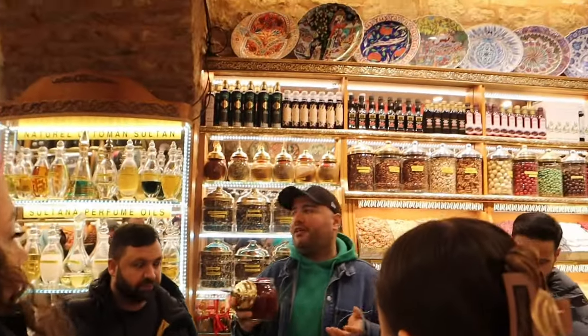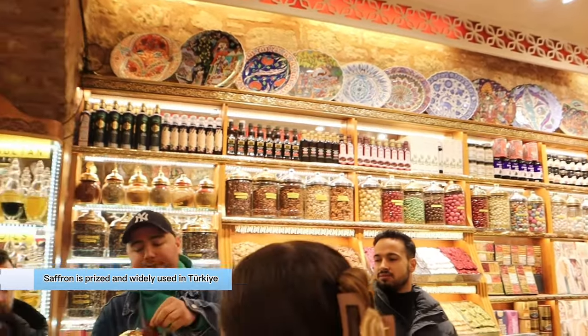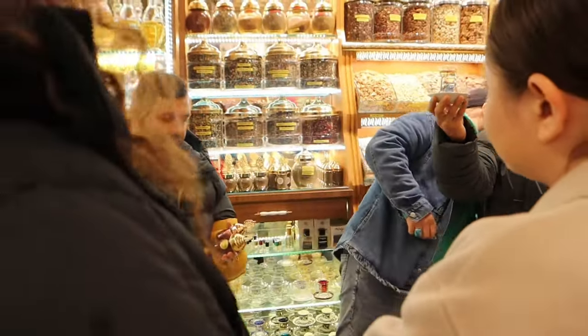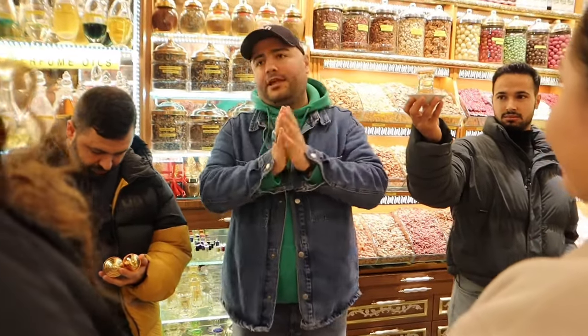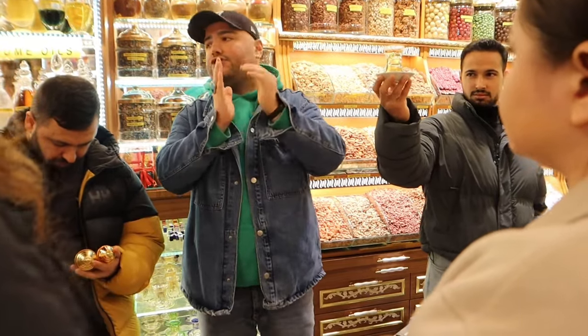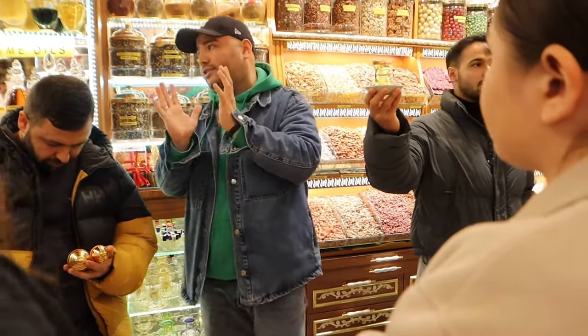A vendor explained how to use saffron every morning on an empty stomach — just 10 pieces, put in water. He also demonstrated how to identify good quality saffron: real saffron, when put in water, stays on top for about 15 to 25 seconds, then slowly turns the water a light yellow color. If it goes down quickly or turns orange, it is not good quality.